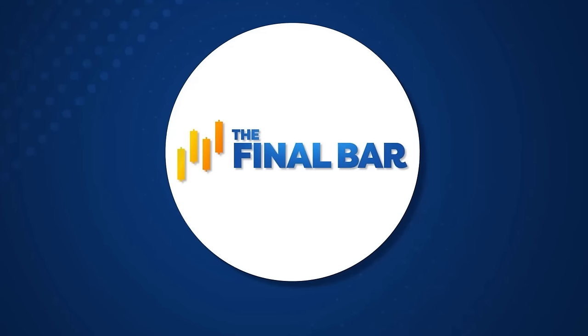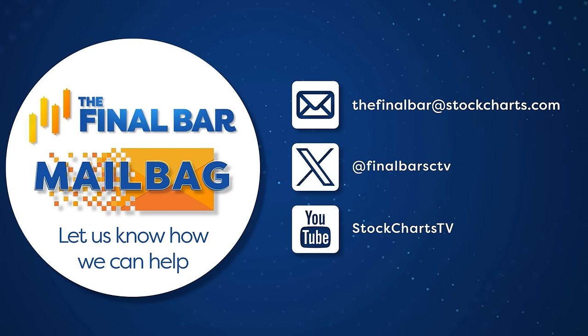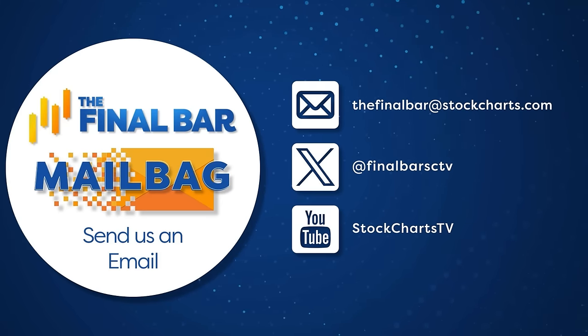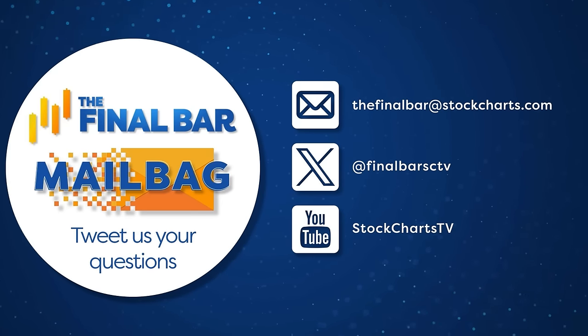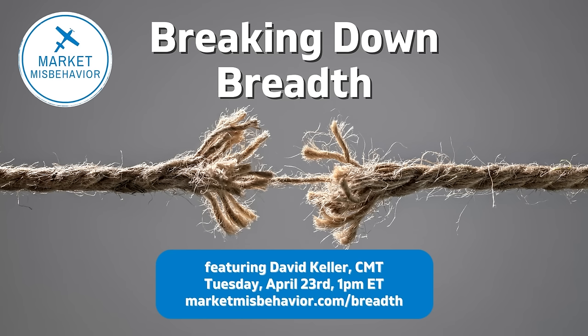That's our market recap for today. Before we get to Tyler Wood of GoNoGo Charts, a couple of announcements: we just got our YouTube plaque for 100,000 subscribers here at the StockCharts office. Keep your questions coming for our mailbag show at thefinalbar@stockcharts.com, or find us on X at @finalbarsctv. Also, I'll be doing a webcast next Tuesday, April 23rd, 1 p.m. Eastern / 10 a.m. Pacific, called 'Breaking Down Breadth.' We'll go through a series of breadth indicators, why they're important, what they're telling us about current market conditions versus previous major market tops. Sign up at marketmisbehavior.com/breadth.